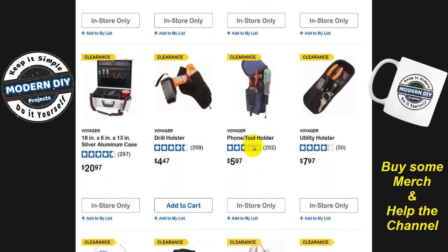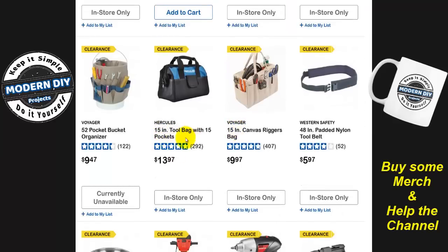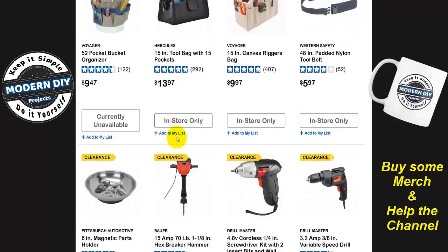Here you have drill holders, a phone tool holder, utility holder — very inexpensive little products right here. And why they're getting rid of this Hercules tool bag with 15 pockets at $13.97 I really don't know. Maybe it didn't sell very well and they want a different one. You can see the difference between the old stuff and the fancy new stuff they sell. The older stuff may not look as pretty but it's a whole lot cheaper — like that 15-inch canvas rigged bag for $10 versus $14.